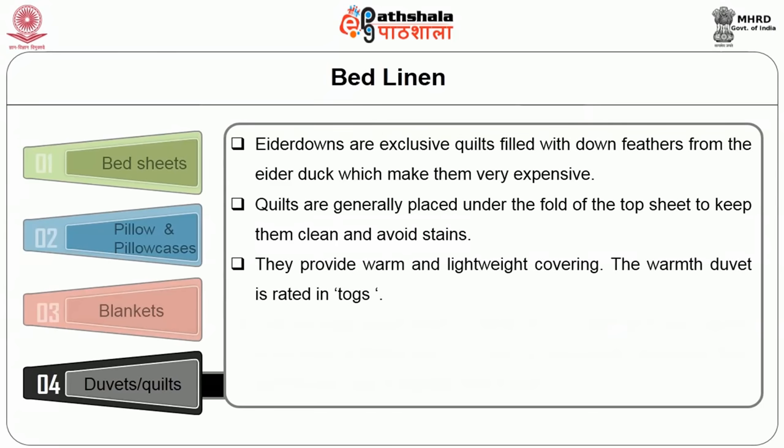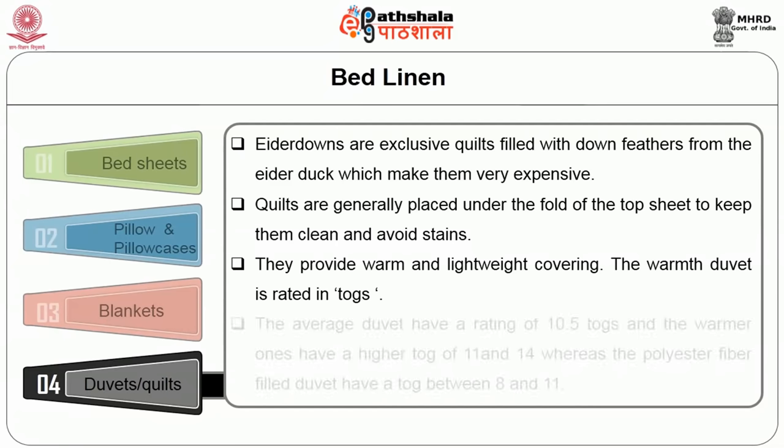Quilts provide warmth and lightweight covering. The warmth of a quilt is rated in togs. The average quilt has a rating of 10.5 togs, and the warmer ones have higher togs of 11 to 14, whereas polyester fiber-filled quilts have a tog rating between 8 to 11.